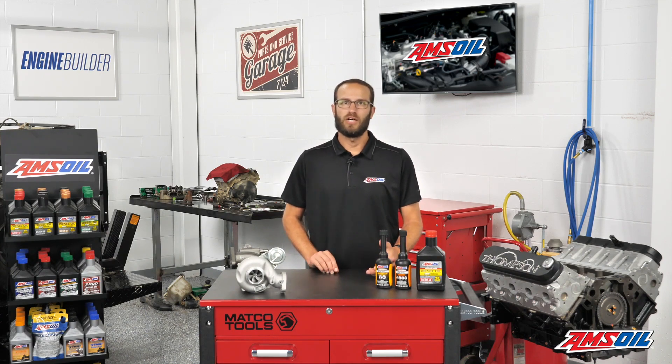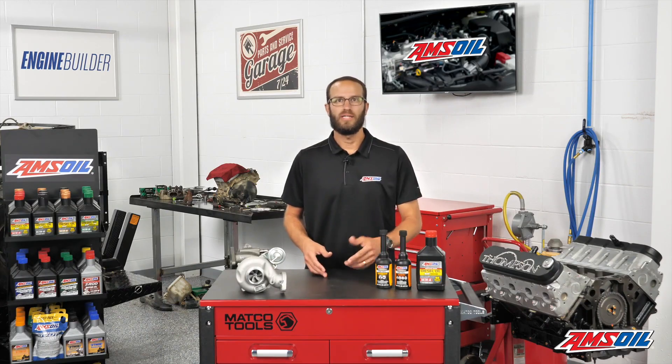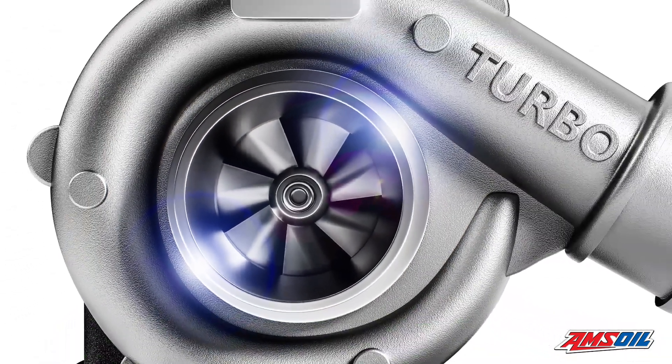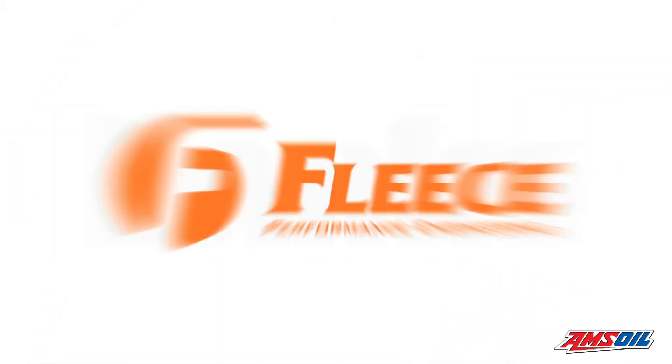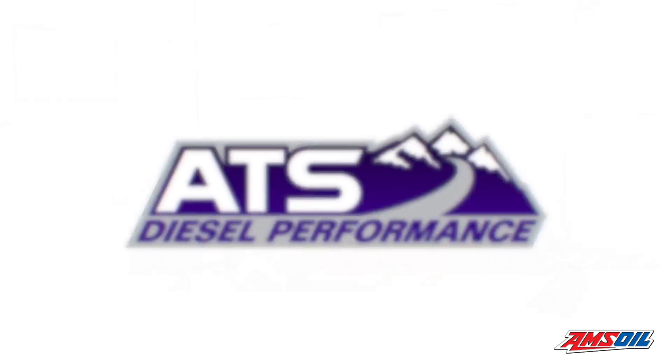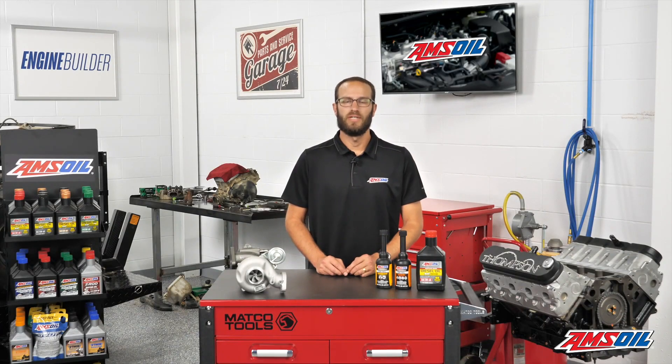When it comes to turbocharging, there's a lot involved beyond what we've outlined here. If you want to get deeper into this subject and talk turbocharging performance, or you're interested in buying one, the guys at Banks Power, Fleece Performance, or ATS Diesel are all great resources to start. I'm Greg Jones for Engine Builder, and thanks for joining me in the AMSOIL Garage.